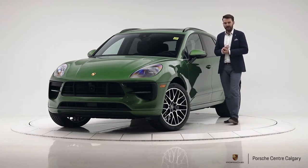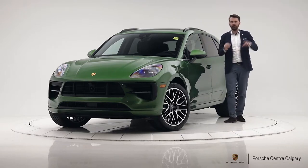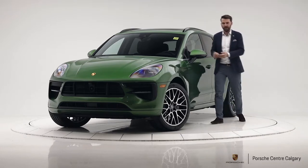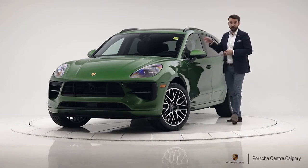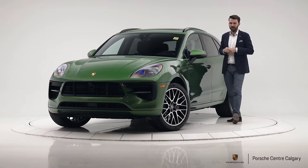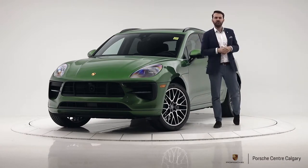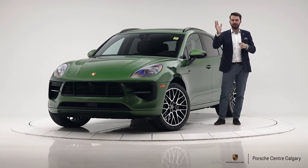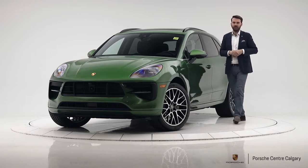Moving forward, we have lane change assist — a nice safety feature where the mirror shines bright orange if someone's in your blind spot. There's a surround view camera that gives you that aerial image as you're parking. We also have adaptive cruise control, so driving out to Banff if a semi pulls in front of you it will slow you down, then speed you back up when you move out of the way — very cool.